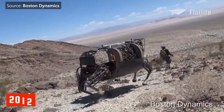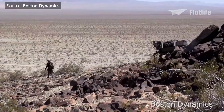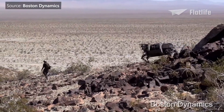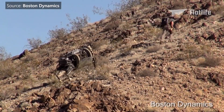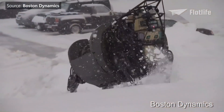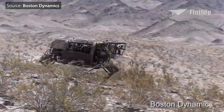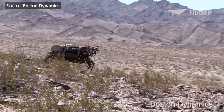In 2012, the latest generation known as the Legged Squad Support System, or LS3, was developed. It was a significant upgrade compared to Big Dog and could operate in hot, cold, wet, and dirty environments. It could also run faster at 7 miles per hour and was roughly 10 times quieter.